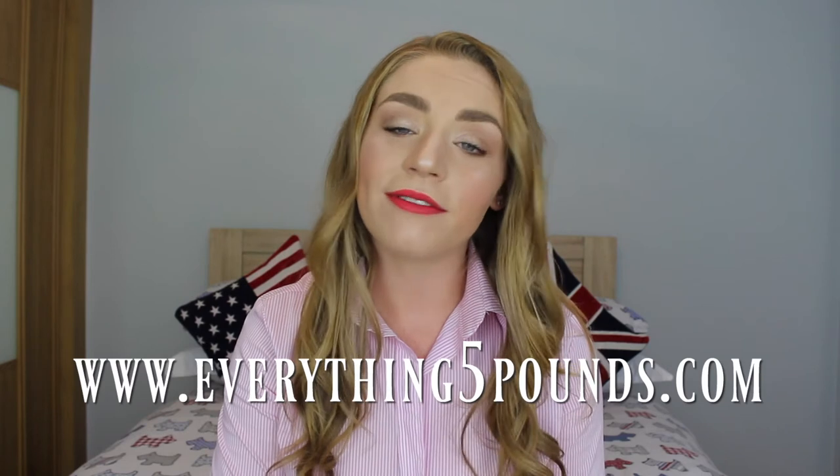So you guys can head to their website and revamp your wardrobe a wee bit for autumn. All you have to do is head to their website — www.everything5pounds.com — and enter the discount code 5kirstie at the checkout to get 5% off your total order. I will put those details and a link down in the description. The discount code is only available for a limited time, so make sure you head over there soon if you want to save some pennies.